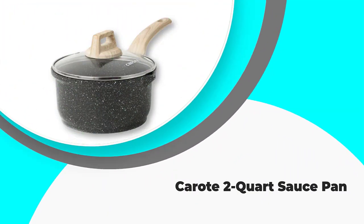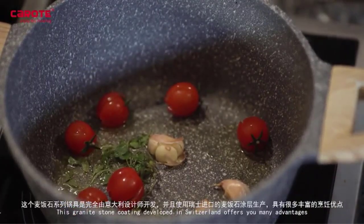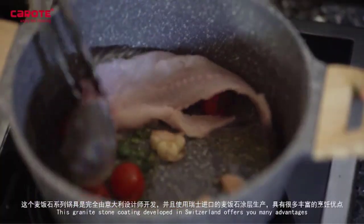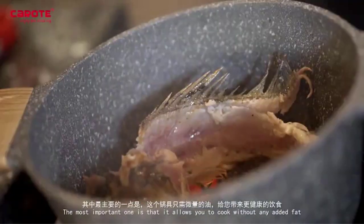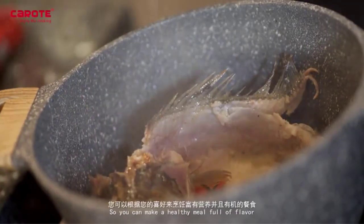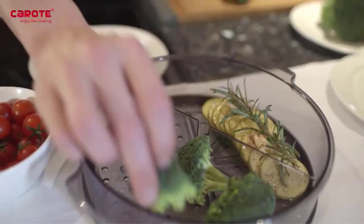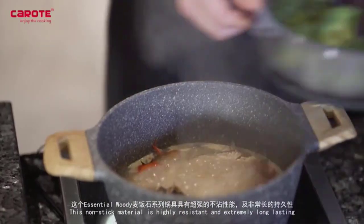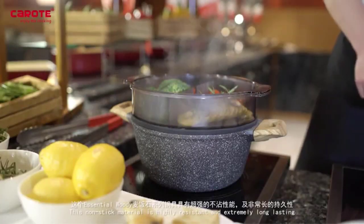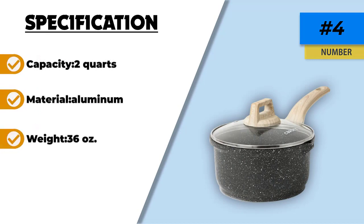Number 4: Karote 2-Quart Saucepan. This is one of the best high-volume saucepans for boiling milk on the market. Unlike most milk pots, it comes with a lid, and it can be used on various cookers including gas, electric, ceramic, and solid fuel. The pan is made of aluminum, so you can trust it to be robust with even heat distribution. It has a non-stick coating on its interior, thus incredibly easy to clean. Its bottom is 5mm thick for top-notch wear resistance and uniform heat distribution. The pan features a wooden effect handle with an ergonomic design — safe and anti-scald, but not dishwasher safe.